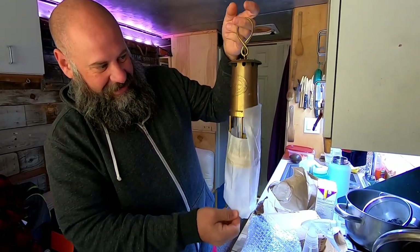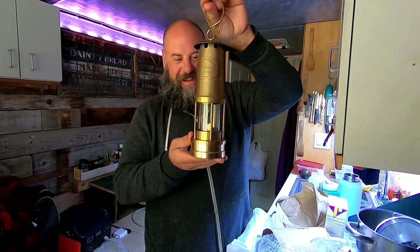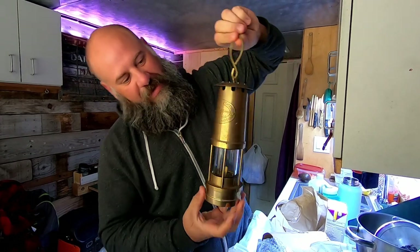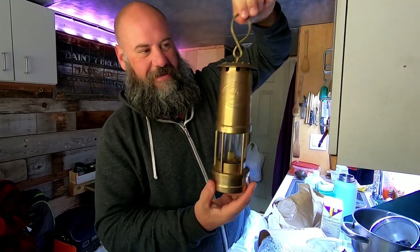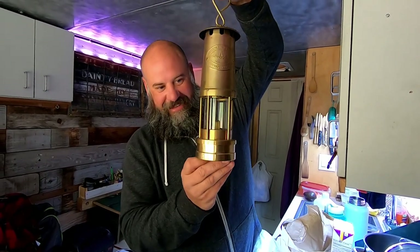There it is. Looky there. How about that, huh? It's a Weems and Plath Yacht Lamp. It's so nice. So nice.